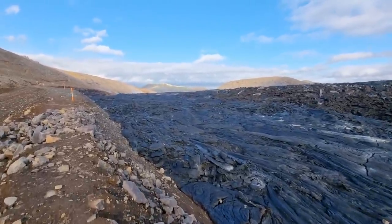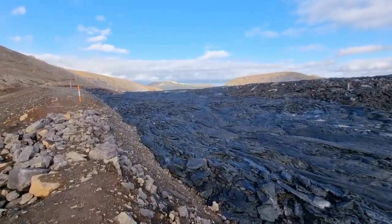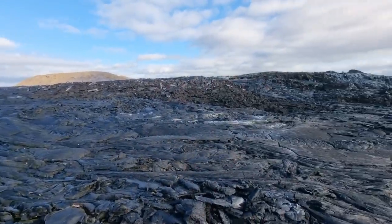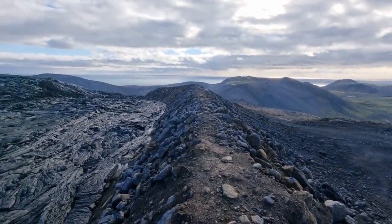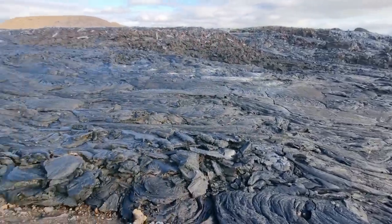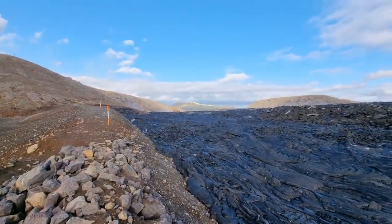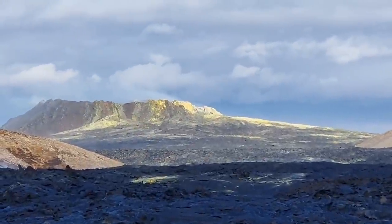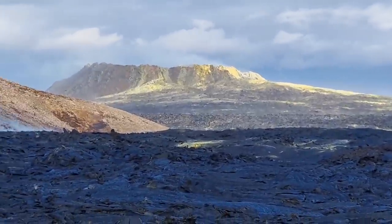I think from somewhere in here I will launch the drone. So this is the situation at the lava wall — you can see the accumulation of lava. The wall is pretty high, but there's still lots of smoke and gases. The volcano is also smoking, as you see. Let's zoom in — you can see a lot of yellow sulfur oxidation.